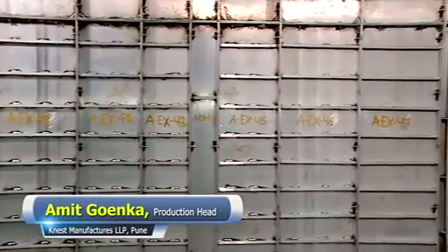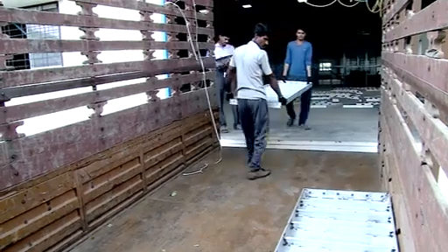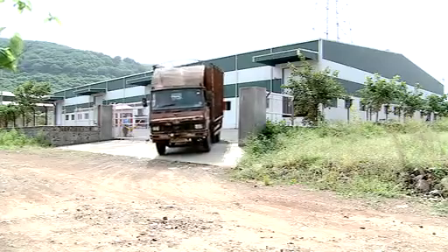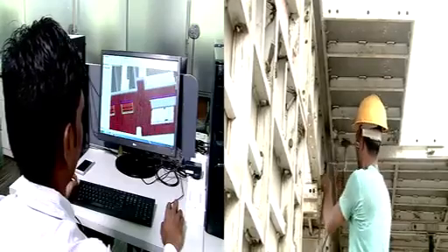Single extrusion channels are used to make panels, which increases strength and life — more than 200 repetitions are possible. One floor can be constructed in 5 to 6 days using aluminium formwork, compared to 20 to 21 days with conventional formwork. While transporting, all panels are clearly labelled for easy identification on site and smooth fitting using formwork modulation drawings.